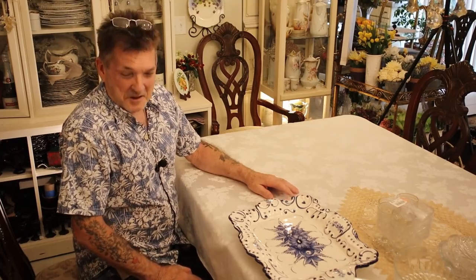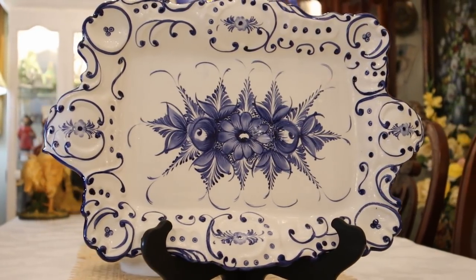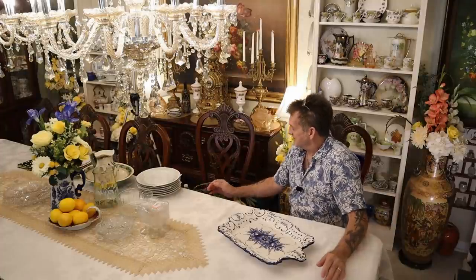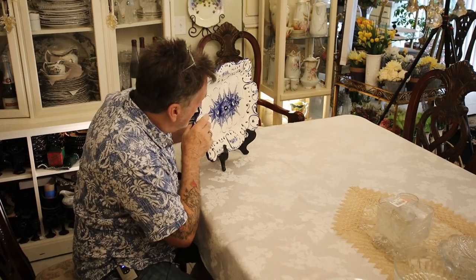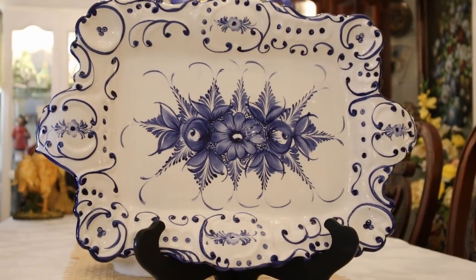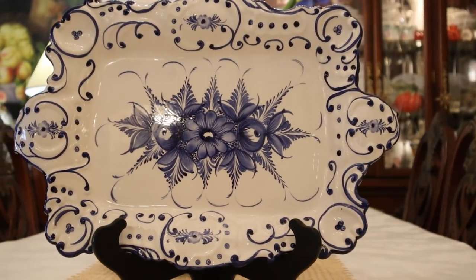First, I got this incredible serving platter — look at the shape, look at the style. It's all hand-painted. You're going to say I'm full of baloney — it was $3.99. I'll show you where it's going. The stand costs more than the item, but I had to get a stand because I was out. It looks great on the fireplace mantle for that money.